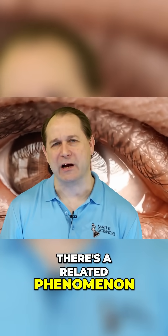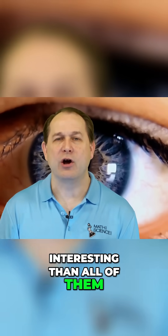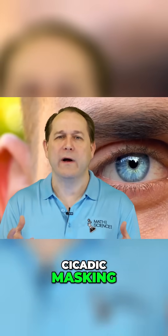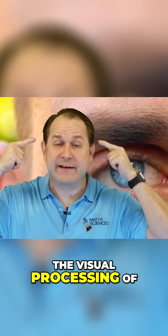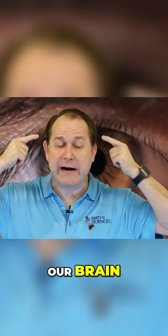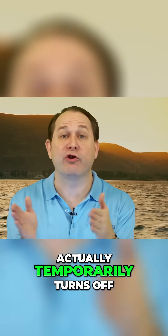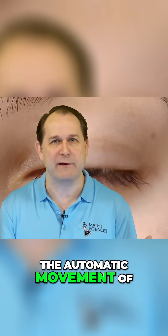There's a related phenomenon, which I didn't even put on the list, which I find more interesting than all of them, called saccadic masking. What that is, is as the eyes dart around, the visual processing of the images going into our brain in the visual cortex actually temporarily turns off during the movement of our eyes.